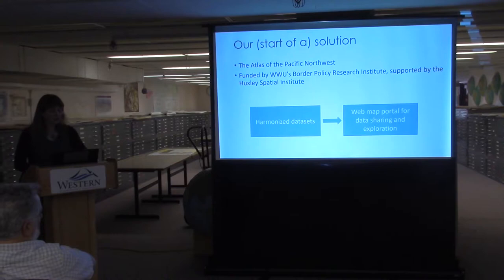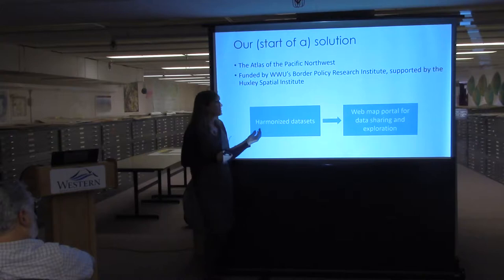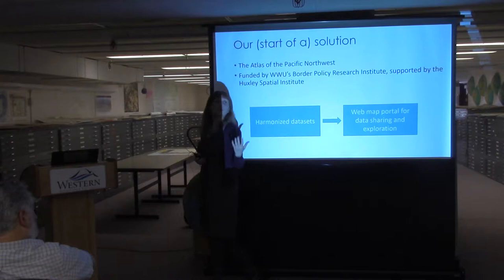Our start of a solution — and we're not solving all the world's data limitation problems — is this Atlas of the Pacific Northwest, funded by the Border Policy Research Institute and the Spatial Institute. The basic idea is creating what we call harmonized datasets: we fix temporal and geographical irregularities across the border, merge them into a single dataset, and release them on a web map portal so the public can explore and download the data.